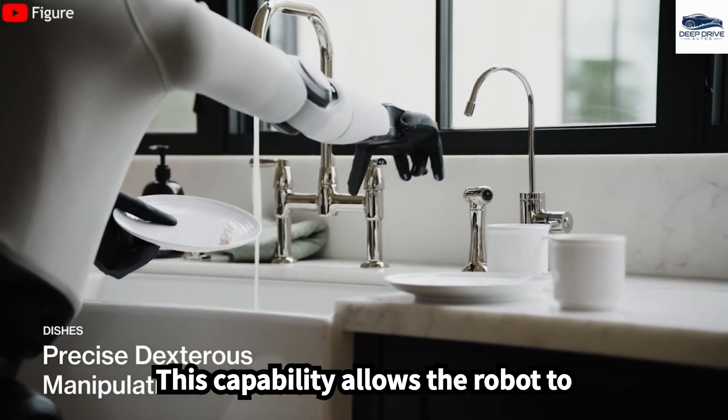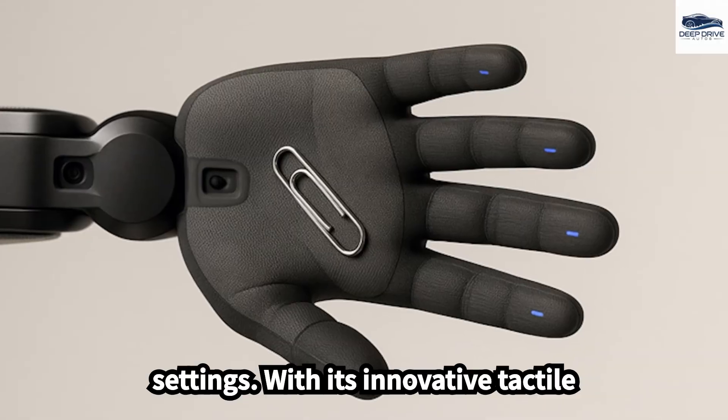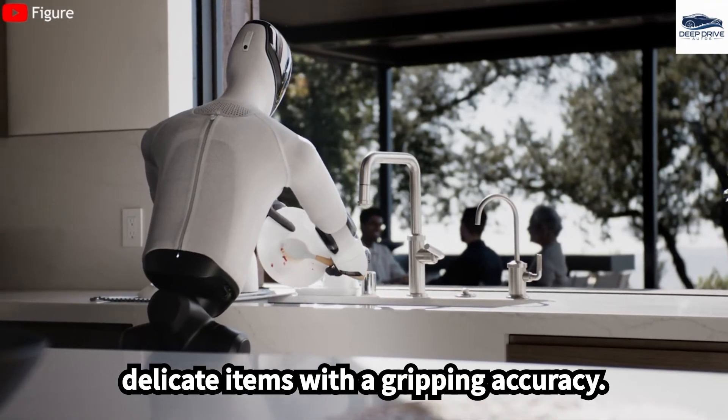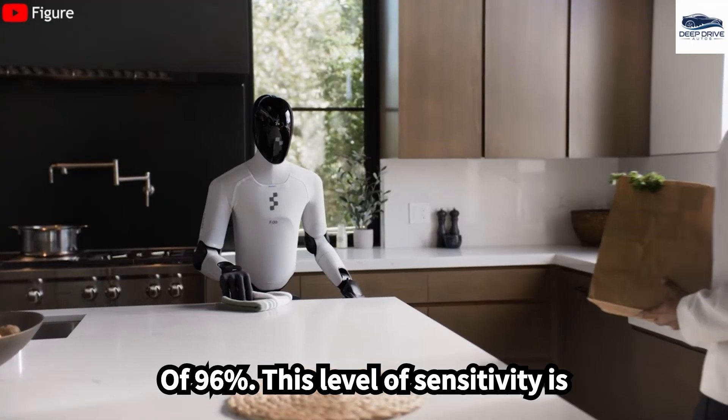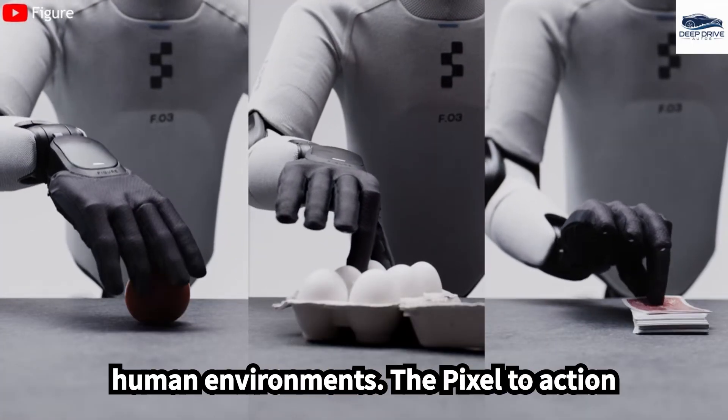This capability allows the robot to function efficiently across various settings. With its innovative tactile sensor technology, the FIGA-03 handles delicate items with a gripping accuracy of 96%. This level of sensitivity is essential for safe operations within human environments.